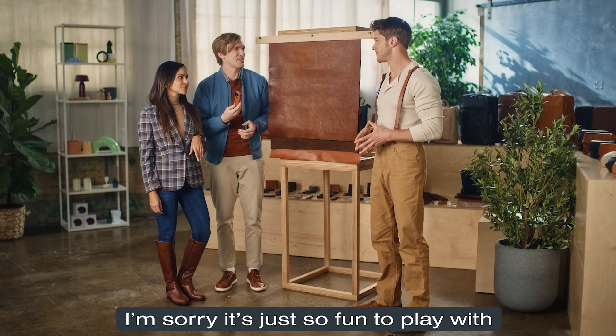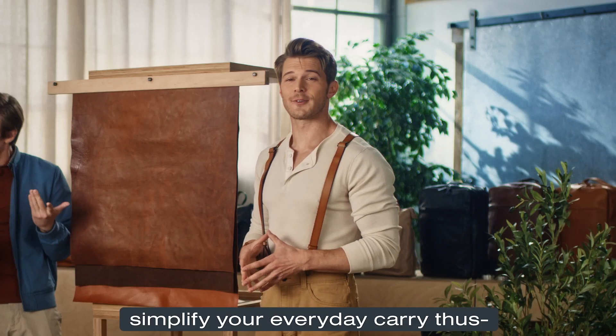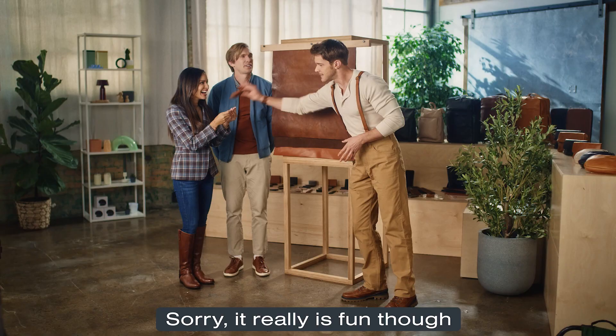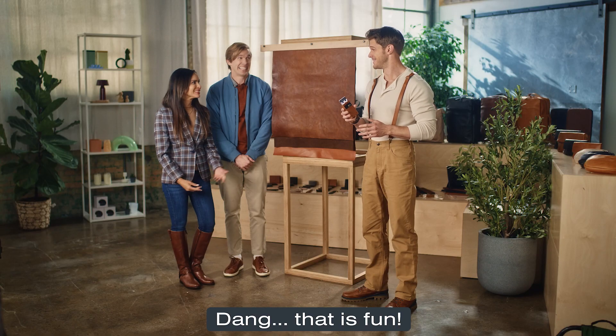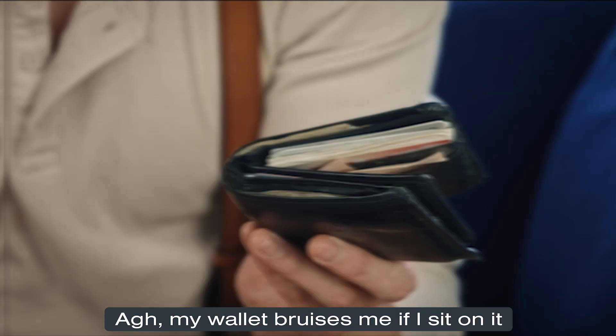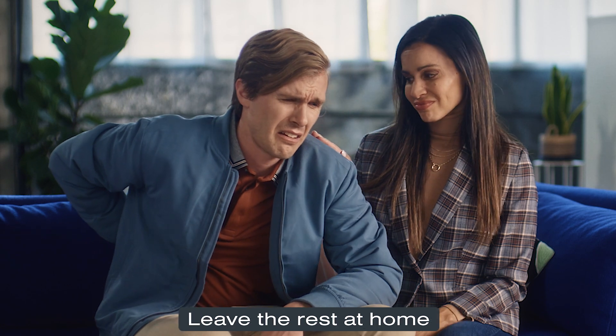I'm sorry, it's just so fun to play with. Andar's minimalist design helps you simplify your everyday carry. Both of these wallets have the same cash and cards, but the Andar is way thinner. Oh, my wallet bruises me if I sit on it. Andar carries what you need — leave the rest at home.